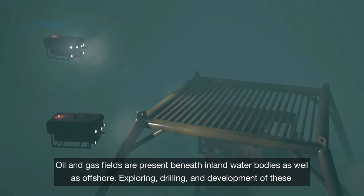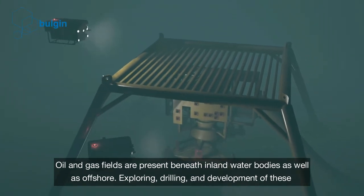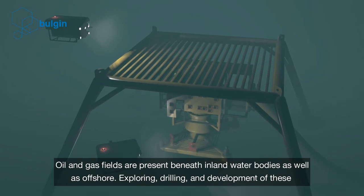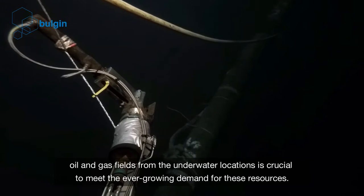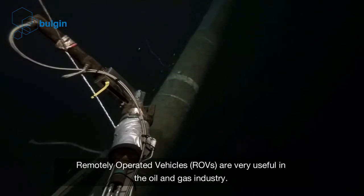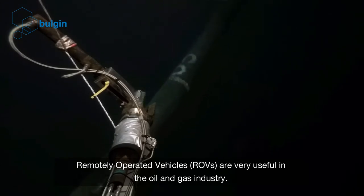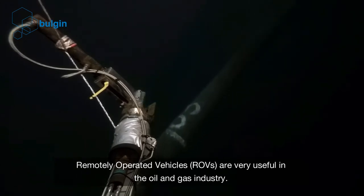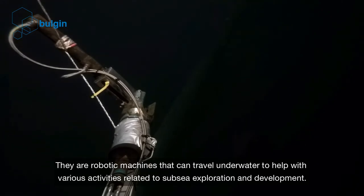Oil and gas fields are present beneath inland water bodies as well as offshore. Exploring, drilling and development of these oil and gas fields from underwater locations is crucial to meet the ever-growing demand for these resources. Remotely operated vehicles are very useful in the oil and gas industry — they are robotic machines that can travel underwater to help with various activities related to subsea exploration and development.